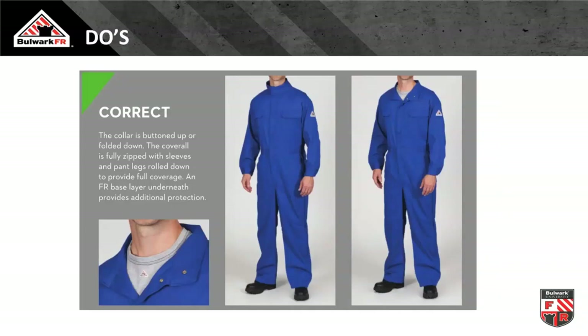The correct way to wear coveralls: on the far right is a standard coverall deployed properly — sleeves down, zipped up, collar laying flat. The model in the middle has a mandarin collar which can add an additional layer of safety if deployed: flip it up and button it for high-risk areas. If laying flat and down, no additional protection, but it's a feature of that particular coverall.